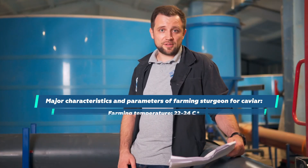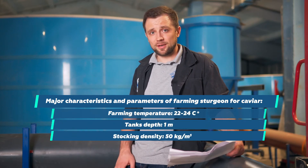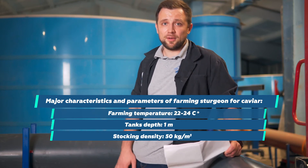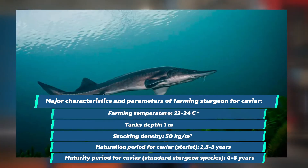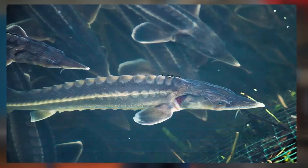Now let's talk about farming sturgeons for caviar. It implies that you can grow sturgeons not up to normal grow-out weight for sale, but for caviar too — getting a little bit of grow-out fish and sorting out which fish is for sales and which is for caviar. The temperature is the same 22–24 degrees, the tanks are also 1 meter deep, with a stocking density of 50 kg per square meter — lower density than for grow-out fish, because you will keep broodstock there. The maturation period for Sterlet in RAS is 2.5–3 years. For standard classic species — Siberian, Russian sturgeon, Bester hybrid — it is 4–6 years.